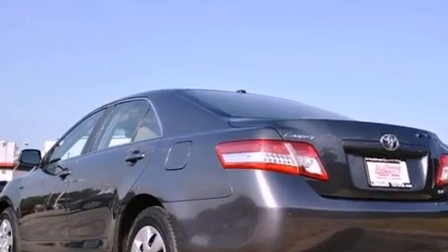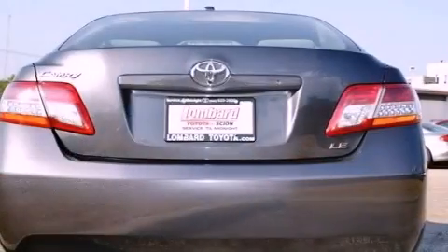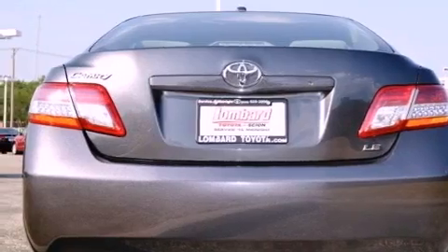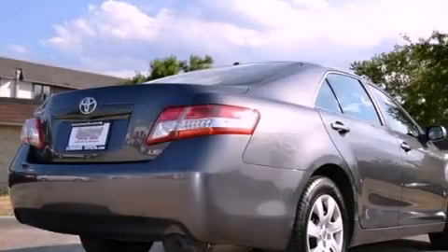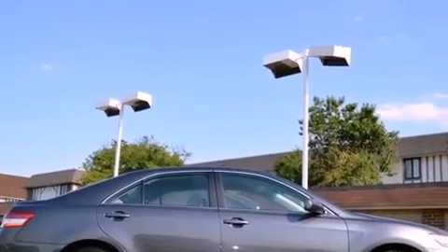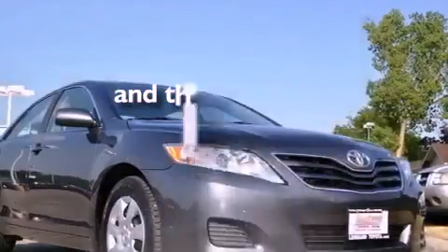Features include a low-tire pressure indicator, traction control and stability control systems, cruise control, a CD player, a passenger side vanity mirror, an engine immobilizer theft deterrent system, an anti-lock braking system, rear curtain airbags, a power driver's seat, and this vehicle has fewer than 28,000 miles on the odometer.